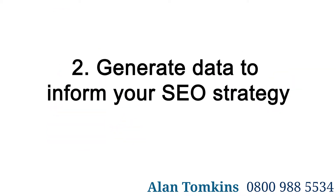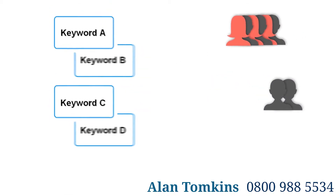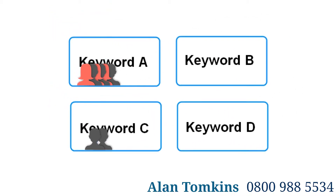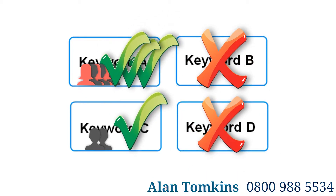2. Generate Data to Inform Your SEO Strategy. Getting immediate feedback on which search phrases are most effective will give greater focus and direction to your long-term SEO strategy, saving you time and resources by avoiding the less fruitful search terms.